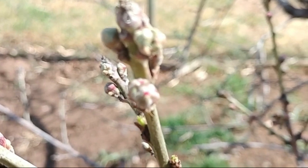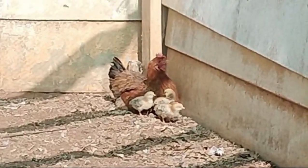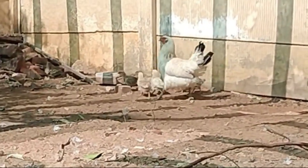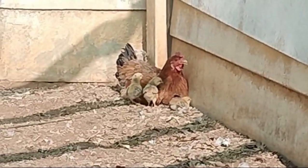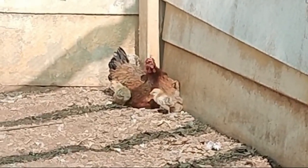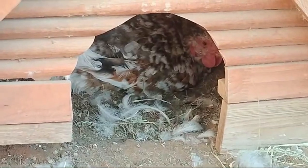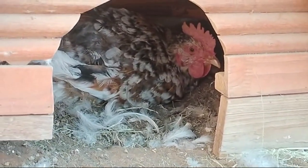On the animal side, most excitingly we have two mama hens with their little babies, so we've got lots and lots of chick chip-chip-chip going around here. Super exciting as well, we've got a broody lady who's sitting on some eggs.